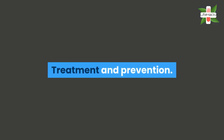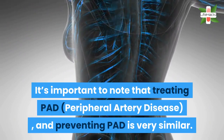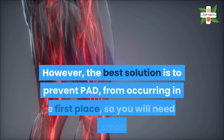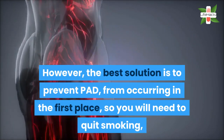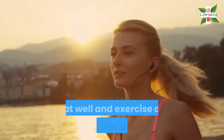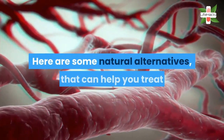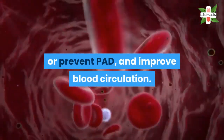Treatment and prevention. It's important to note that treating PAD and preventing PAD is very similar. However, the best solution is to prevent PAD from occurring in the first place, so you will need to quit smoking, keep your blood pressure and cholesterol levels in check, eat well and exercise on a regular basis. Here are some natural alternatives that can help you treat or prevent PAD and improve blood circulation.